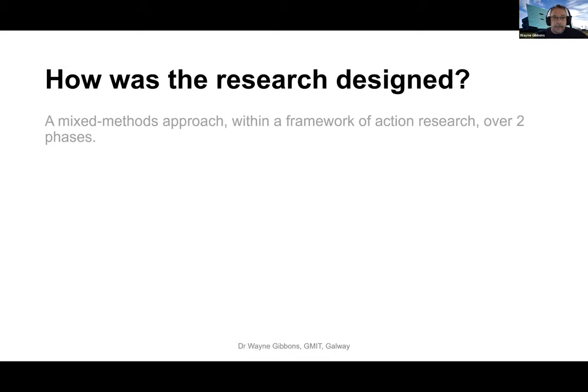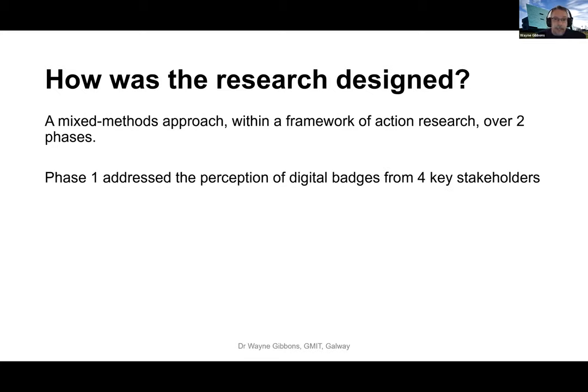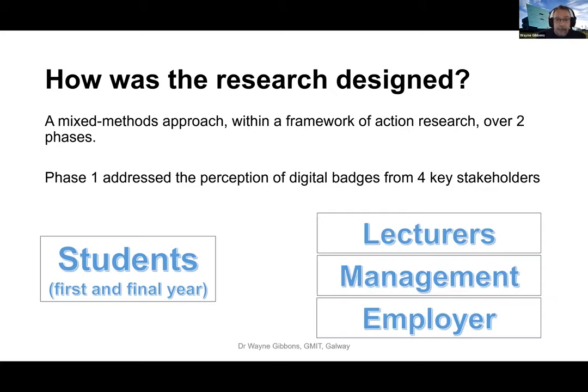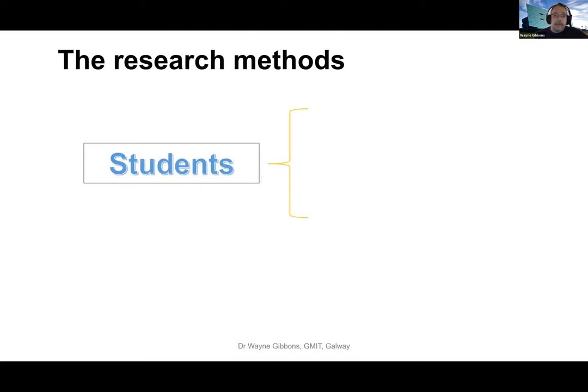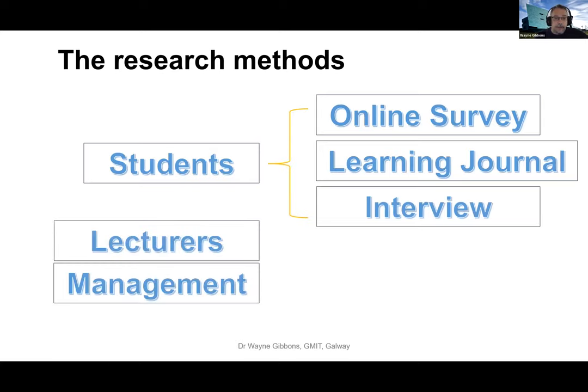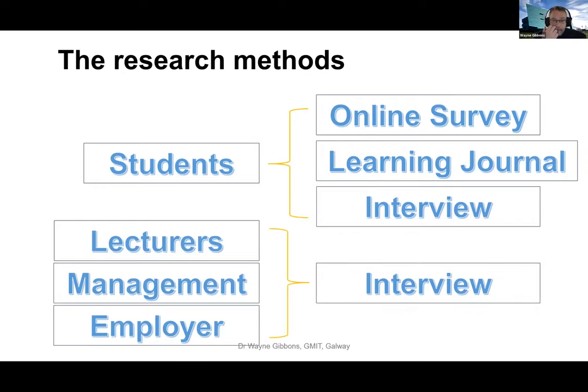I took a mixed methods approach within a framework of action research because it was done over two phases. Phase one really addressed the perception of digital open badges from four key stakeholders. It was a very collaborative process - I looked at first and final year students, lecturing staff, institute management, and an employer. Students were incorporated using online surveys, a learning journal and semi-structured interviews. Lecturing staff, institute management and the employer took part using semi-structured interviews.